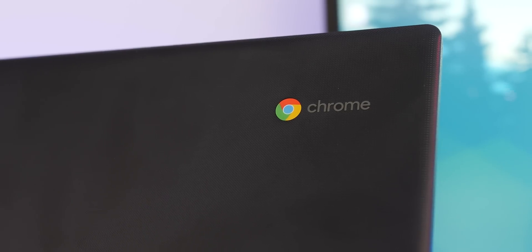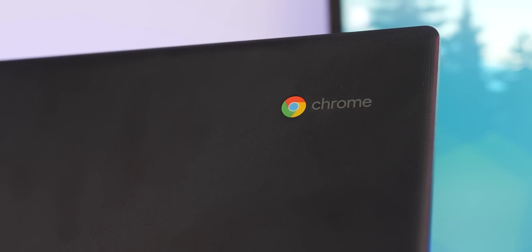Are you in the market for a new laptop? If so, have you considered a Chromebook? Gone are the days when you need a device running Windows or Mac OS to actually get anything done. So with that in mind, here are five reasons you might want to think about a Chromebook as your next laptop.